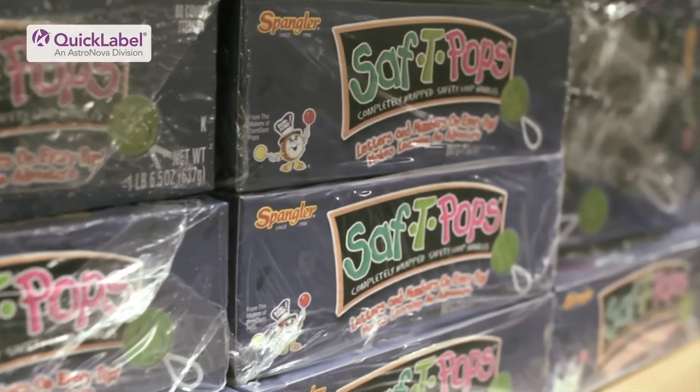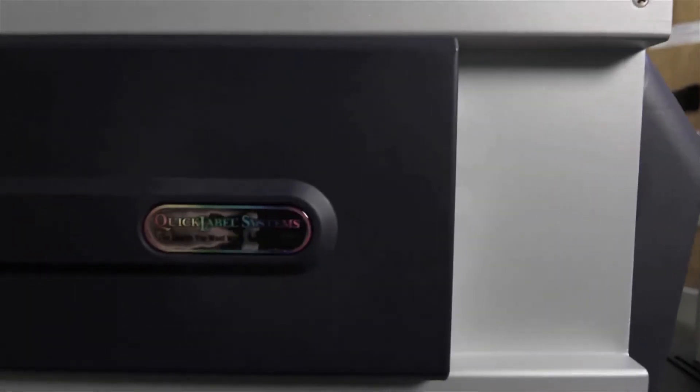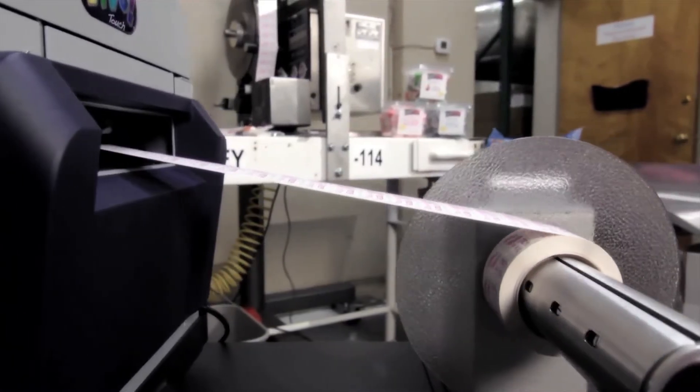My name is Rich Truby, I'm general manager at Spangler Candy Fulfillment Center. The program for Custom Safety Pops was started about a year ago. We started researching for a high-speed printer to print the label and quickly came to the top. When I heard about the Vivo Touch, I thought we could possibly use it to drive this customized Safety Pops business. We wanted to be part of that trend and hopefully gain more sales and profit by customizing to the exact consumer, so we were excited about that potential new way of doing business.